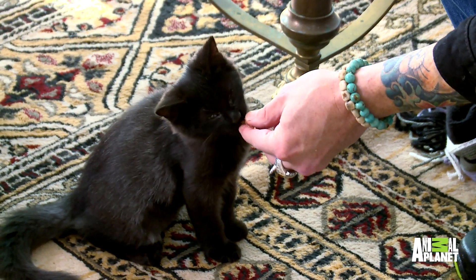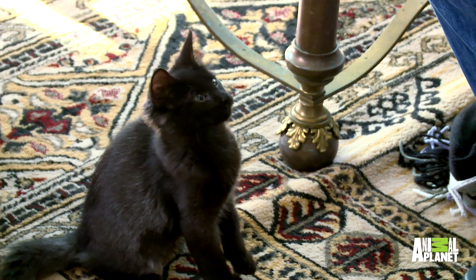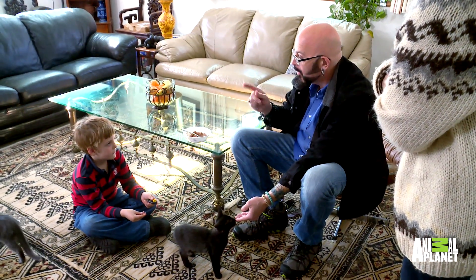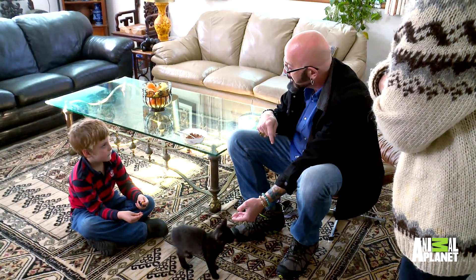The scientific term for clicker training is actually operant conditioning. What we're trying to get Thelma and Louise to do here is to associate the click and the treat with the behavior that we're trying to accomplish. The key is that between the clicker and the treat, it has to be one second — because then the cat goes, that sound means I did something right.